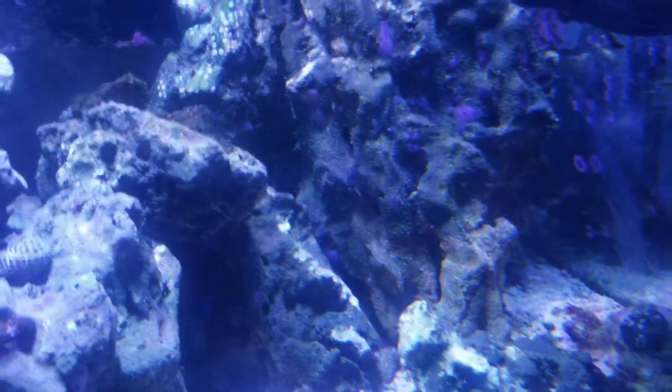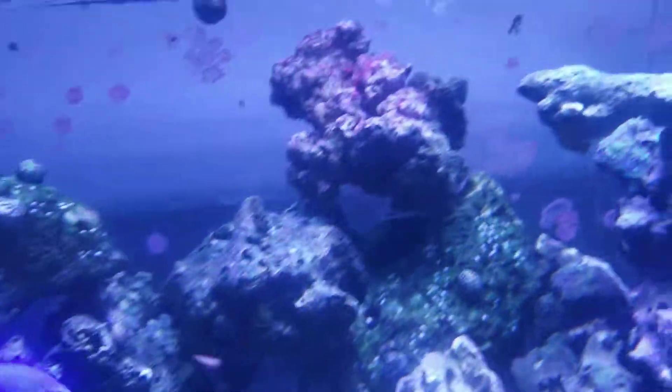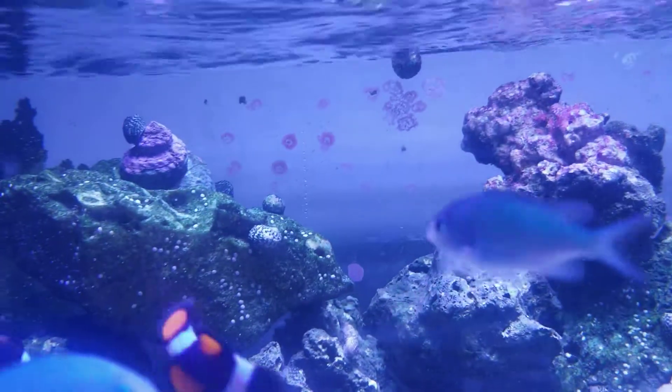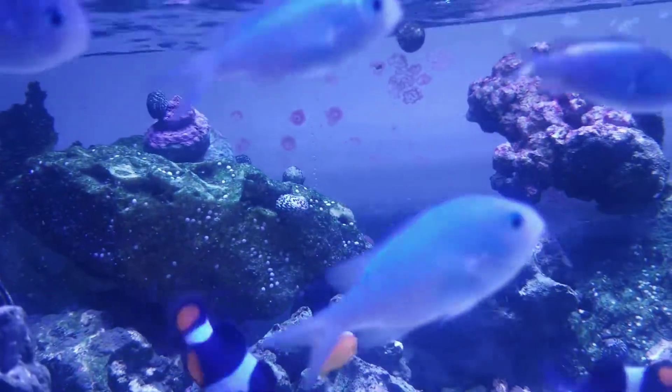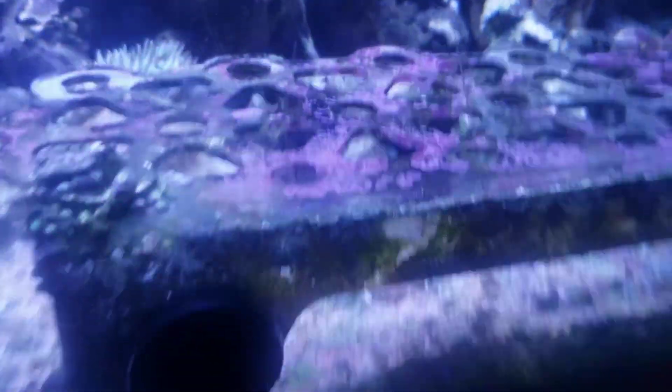Sea sponges are growing everywhere. There's even one in this corner next to my filter. Obviously my tank is doing rather well — you can see purple in the back, even on the filter. There's a lot of good growth of purple throughout the tank.